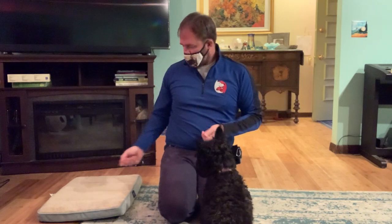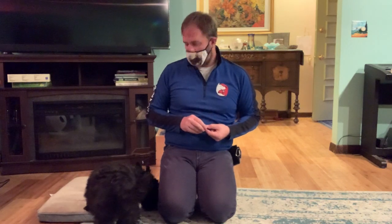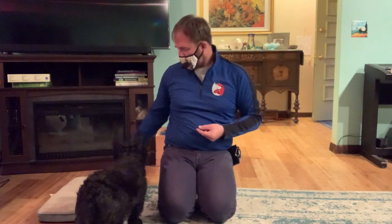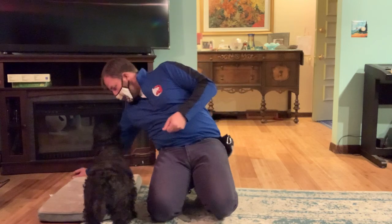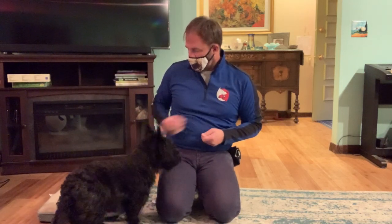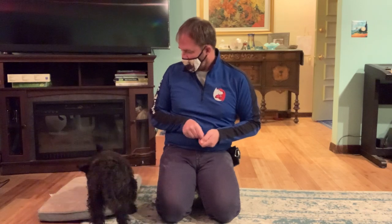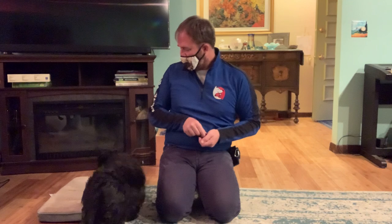We're going to call this 'castle,' but you can use any word you want. The way I do this is I'm just going to toss a treat there and say the word 'castle' when she looks it up while she's on the dog bed. I'm going to wait for her to vacate it and throw another one there. Remember, the words should come right before the action.